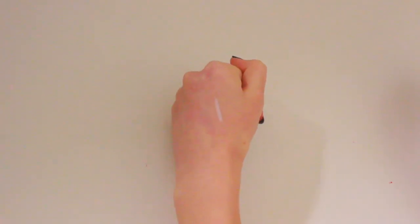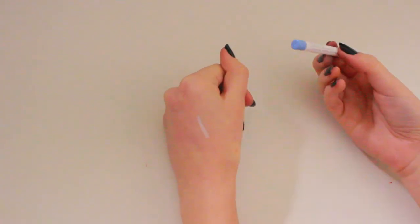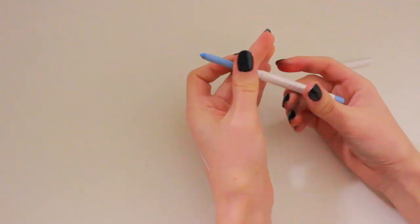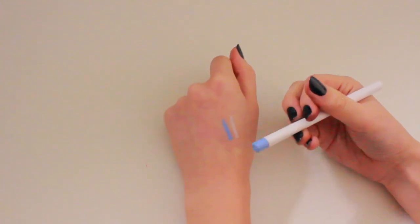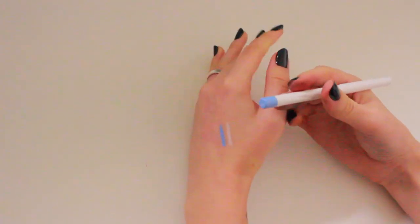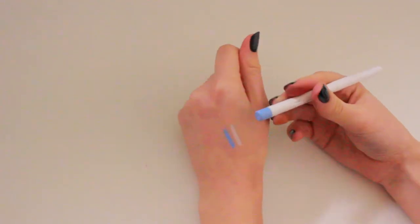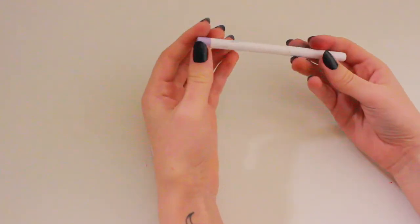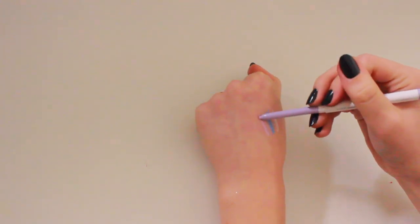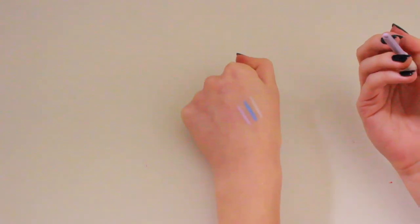My most used liner is Colourpop's Cream Gel Liner in the shade Prance — a light pale periwinkle blue. I adore this eyeliner. I pair it with yellow looks, green looks, red looks, purple, pink, brown — literally every look. I have to force myself not to wear it, so I had to bring it on this trip. The last liner is also from Colourpop — the shade Cry Baby, a light lavender purple. Since I'm taking so many purples, this will work really well.